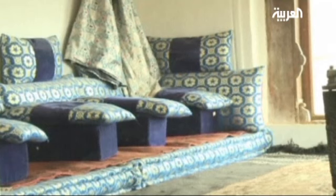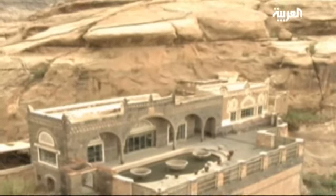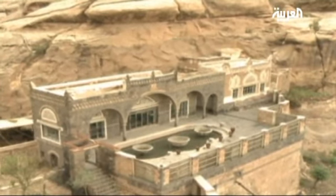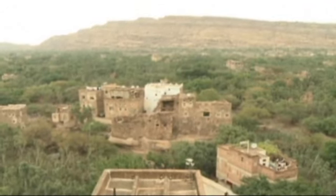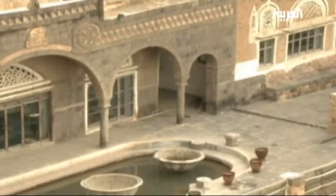There are also many secret hidden pathways in various corners of the building, for the Imam and his family to escape in times of danger. Another building was designed for Imam Yahya to meet his guests outside the main building. This palace is a masterpiece of ancient Arab architecture, amid a country facing ongoing prolonged instability.